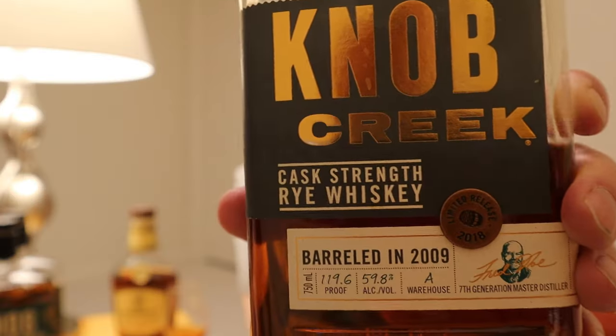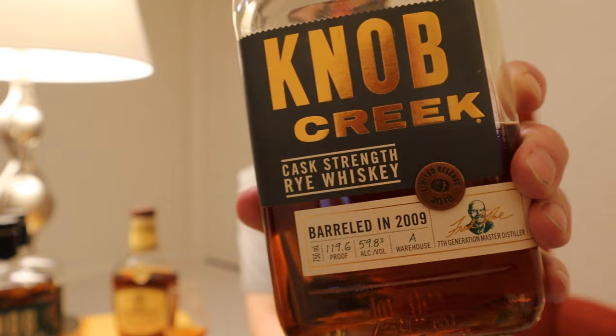This bad boy comes in at 121 proof — that's 60.5% alcohol by volume, so pretty high proof. And Beam has done cask strength rye before: how about the 2018 Knob Creek Cask Strength Rye Whiskey? Nine years old. So there was a nine-year-old cask strength rye in 2018, and now we have a 10-year cask strength rye in 2023.